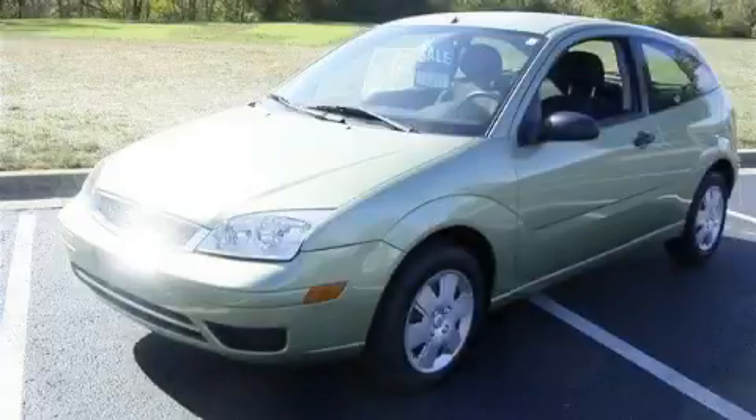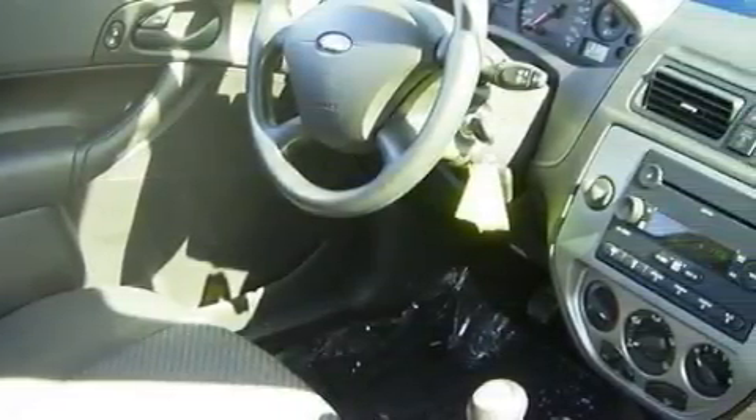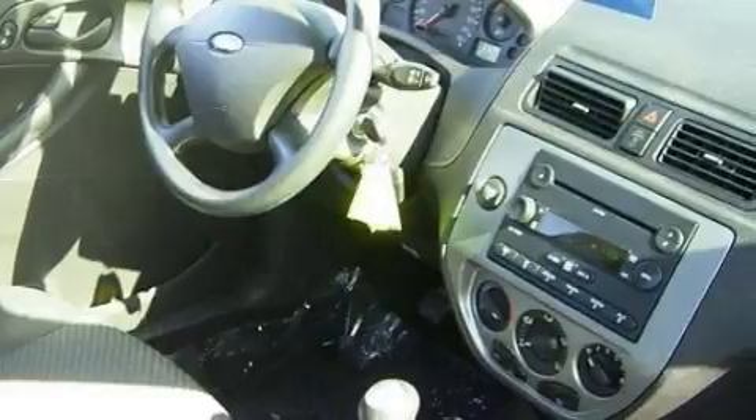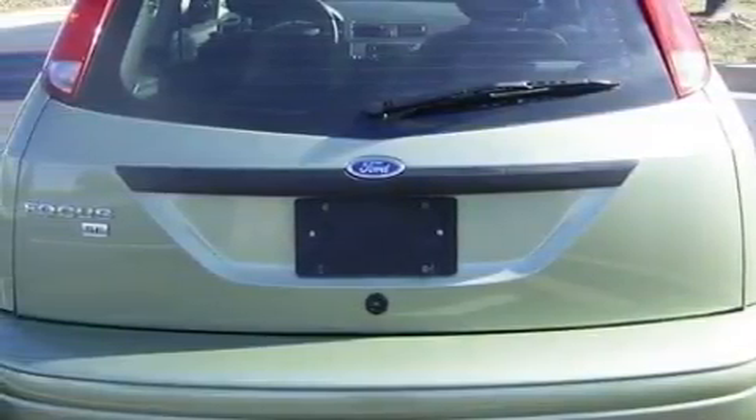This is a 2007 Ford Focus. Great handling, great comfort, a great ride. This Ford's list of numerous features includes power windows, air conditioning, a CD player, driver and passenger multi-stage airbags, adjustable head restraints, and this vehicle has just over 32,000 miles.